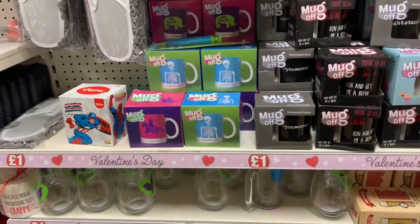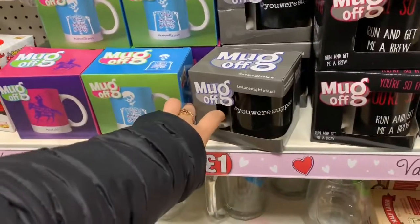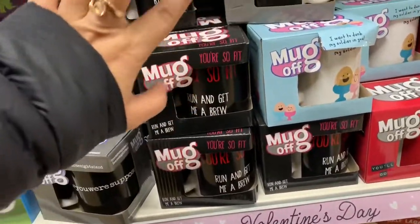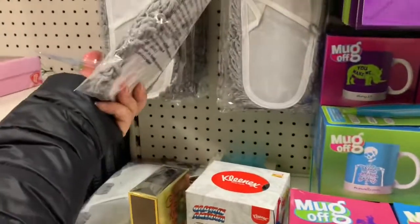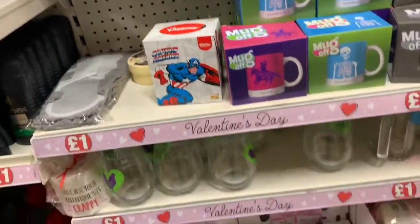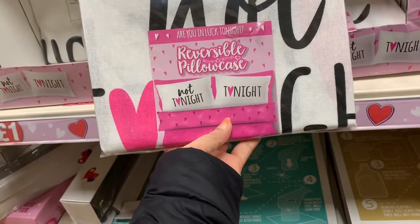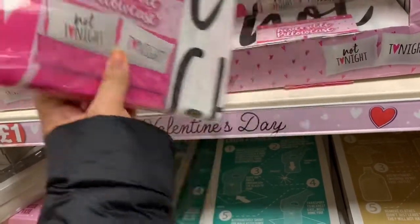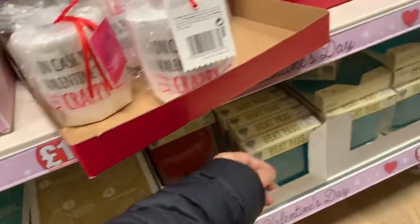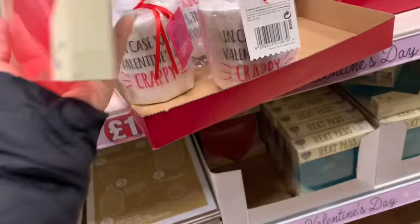And they have here mugs — the mug says 'Mug off, you were supposed to run and get me a brew.' Yes, I think this is just one pound. And then this slipper — at least while roaming around you can claim it. And this one says 'Not tonight' — reversible pillowcase. Heat pads — this is nice, heat pads for one pound.